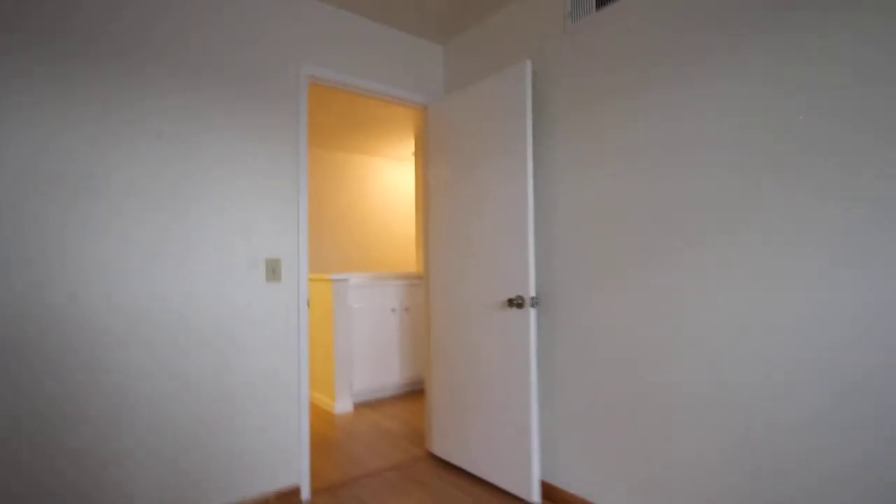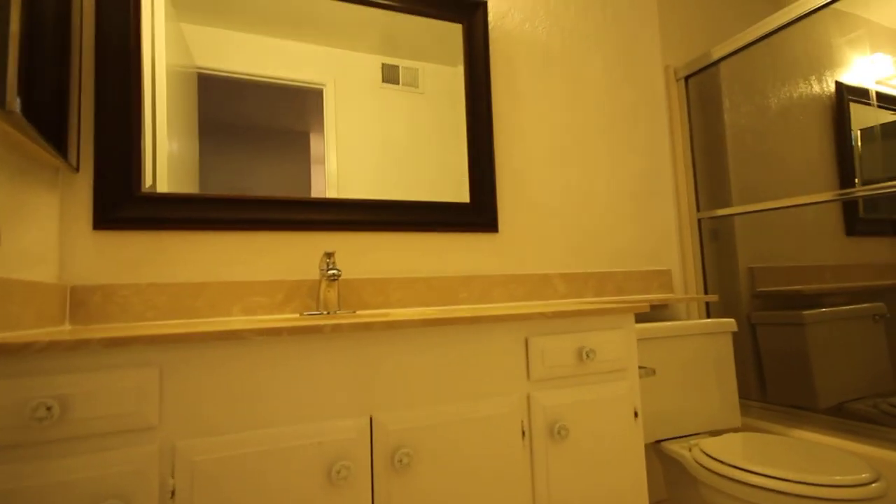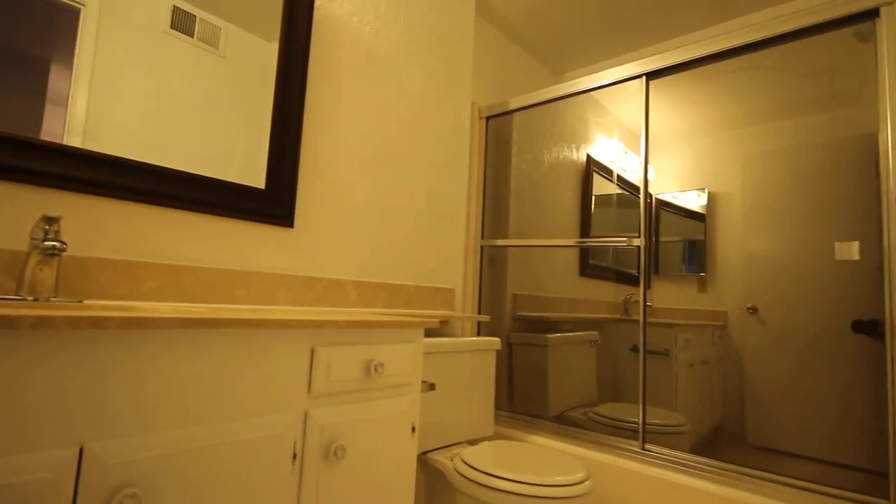Let's go take a look at the second bathroom. This is actually a full bathroom — the bathroom downstairs was only a half bath. This is the full bathroom with shower over tub.